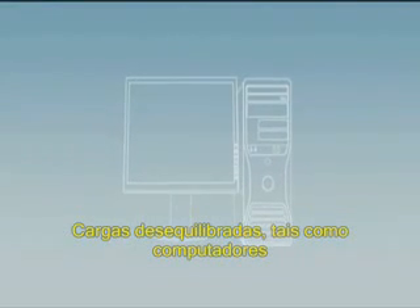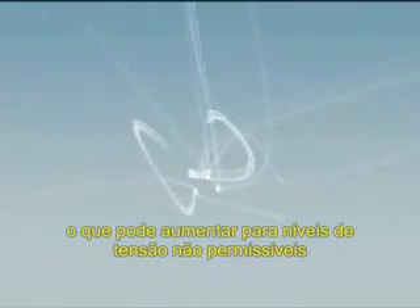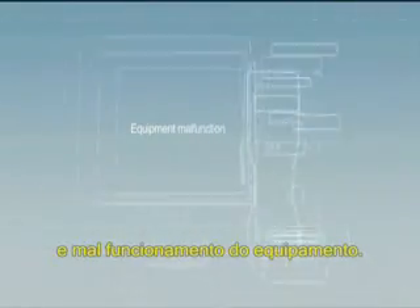Unbalanced loads such as PCs cause excessive current in the neutral, which may give rise to impermissible voltage levels between neutral and earth and may result in physical danger and equipment malfunction.